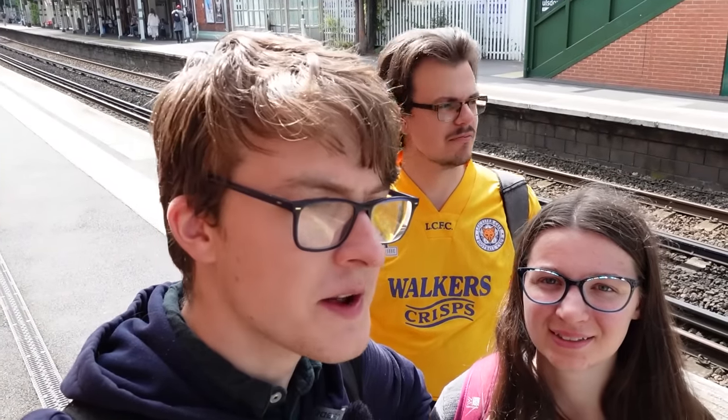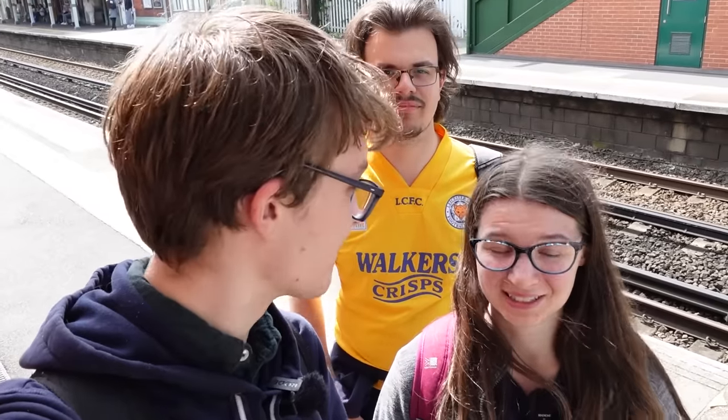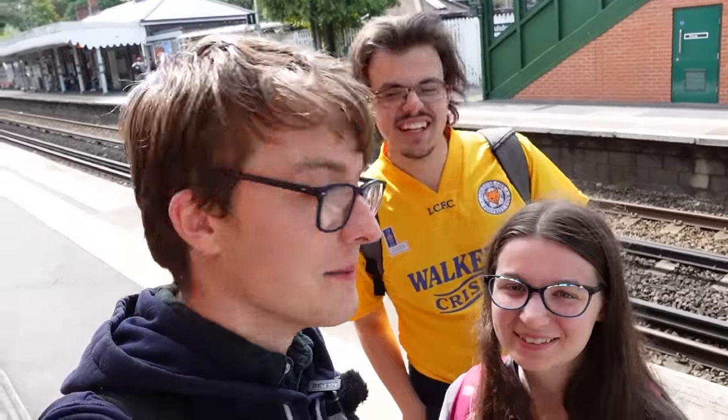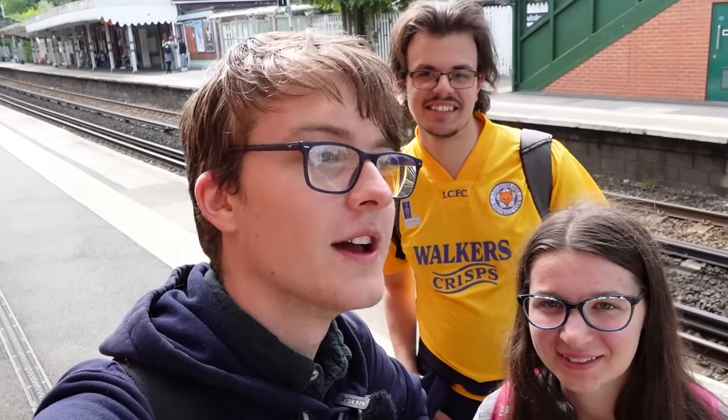We've made it to Coulsdon South, the southernmost station in Greater London. We skimmed the edge of Zone 2, but we didn't go into it, so that counts for me. Nathan didn't quite join us for the whole thing — he kind of cheated somewhat — but we did it. We did it together. Thank you for watching. If you'd like to see more like this, be sure to like, comment, subscribe, and I'll see you in the next video.